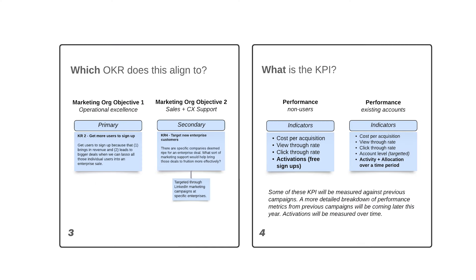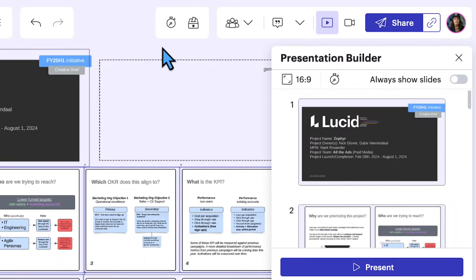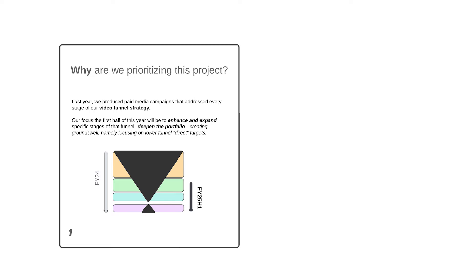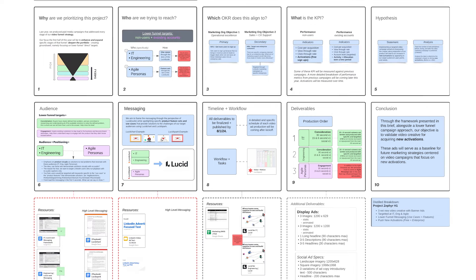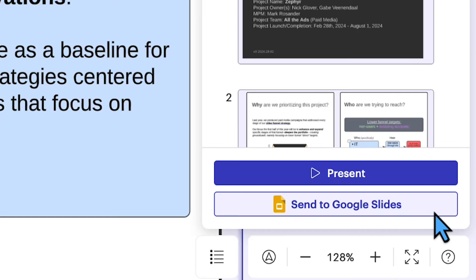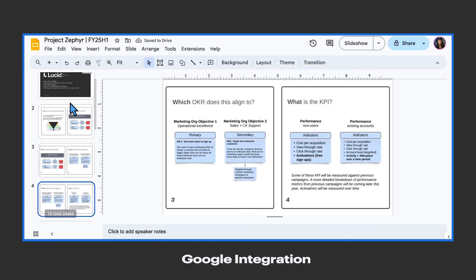From there, we can simply fill in the information gathered during our research, and using Lucid's presentation builder, we can easily present the creative brief to the entire team. We can even take the slides we've built inside LucidSpark and convert them into a Google Slides deck that can be shared with key stakeholders. Project initiated and team aligned!